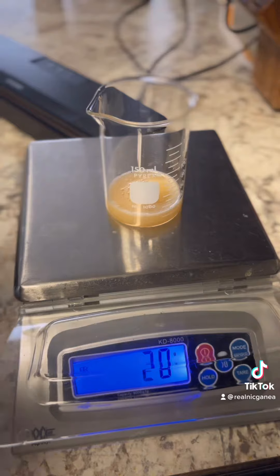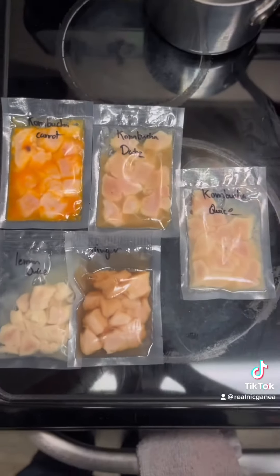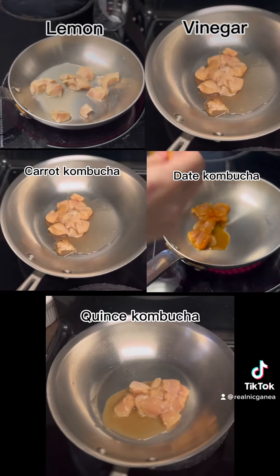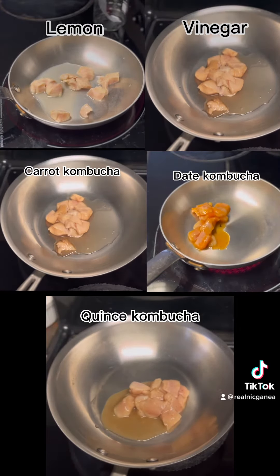My team and I thought perhaps it's the pectin. After 24 hours, the lemon was the most cooked-looking. What I was expecting was the lemon was going to be the most reactive with the vinegar, and then the quince was going to be the least.